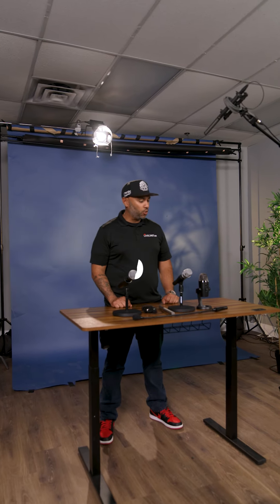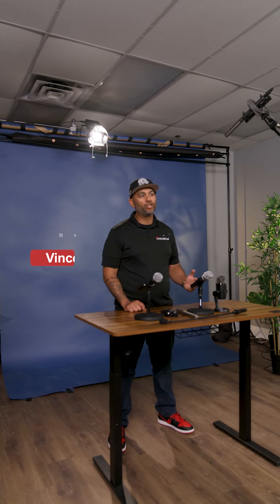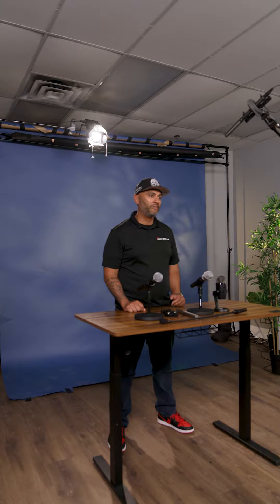Hey everyone, it's Vince from Livecast. I'm going to quickly go through some of the microphones that we like to use on our events and video productions. I'm a video guy, not an audio specialist like Soundlab, so these are typically just the microphones that we use on our video productions and events.